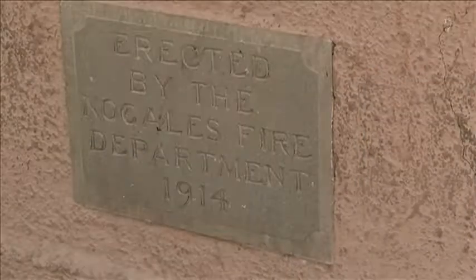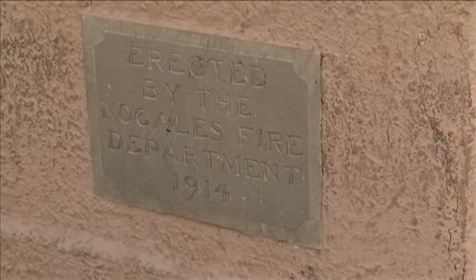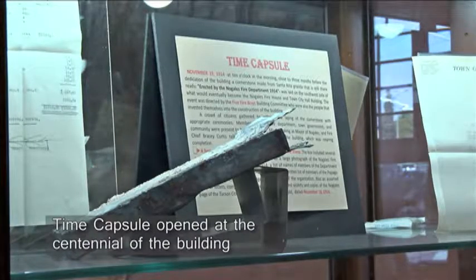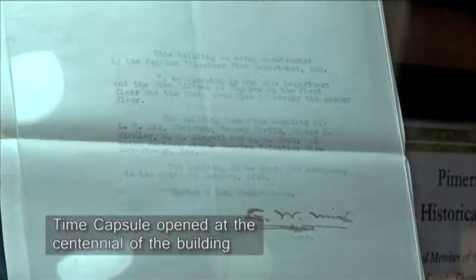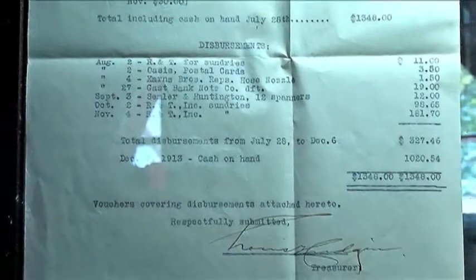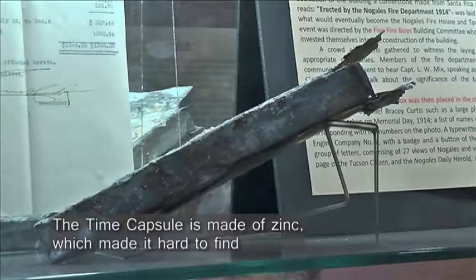I showed you the cornerstone on the outside of the building. Behind the cornerstone, they buried a time capsule in 1915. At the centennial of the building, we opened the time capsule. It took a while to find it because the time capsule is actually made of zinc, so it didn't show up with a metal detector. In the end, we had to just chip away and finally drag it out.